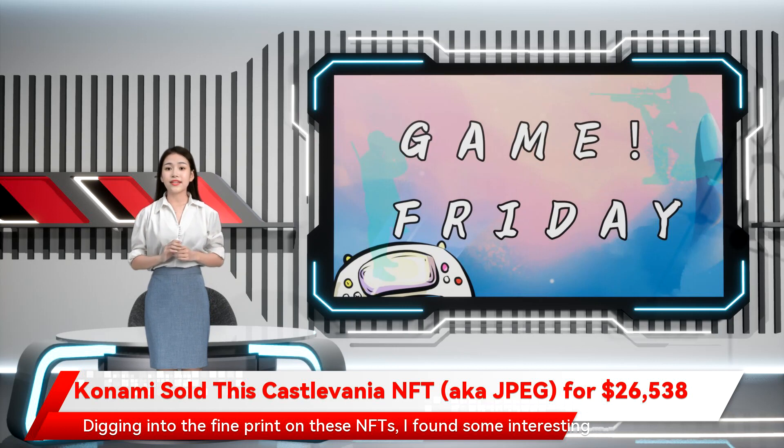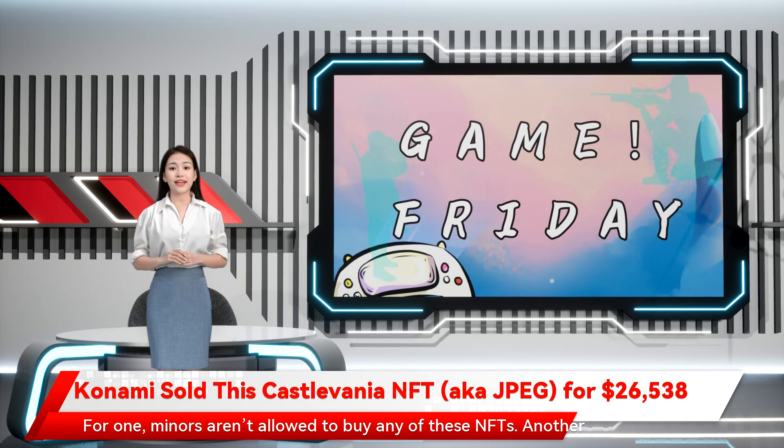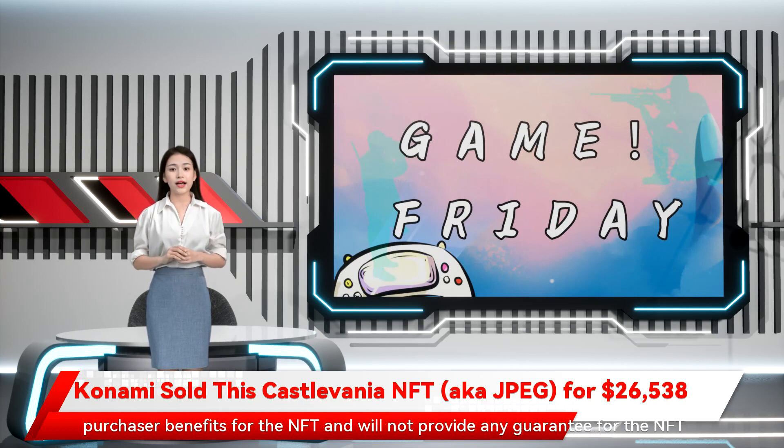Digging into the fine print on these NFTs, I found some interesting things. For one, miners aren't allowed to buy any of these NFTs. Another thing: Konami basically covers its ass and says it doesn't guarantee that the NFT you bought will be around in the future, stating, 'Konami will only be responsible for granting the use of the NFT and purchaser benefits for the NFT and will not provide any guarantee for the NFT itself.' And finally, Konami doesn't guarantee your NFT will increase in value.